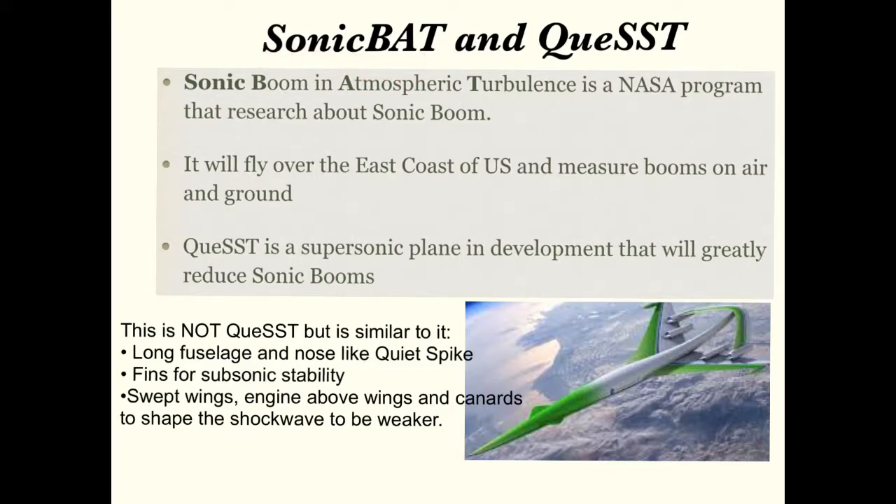It will fly over the east coast of the US and measure the sonic boom in the air and on the ground. All of this is to develop a plane called Quiet Supersonic Transportation, that will greatly reduce the sonic boom.